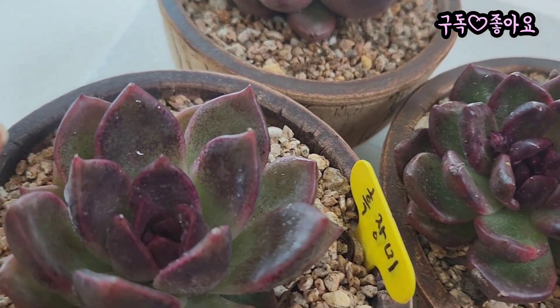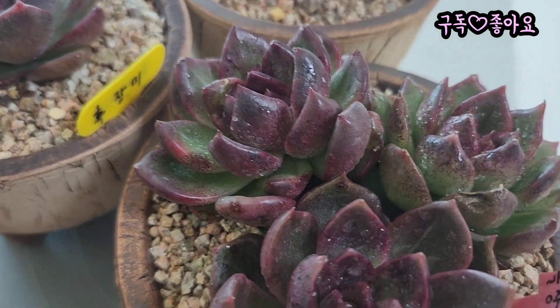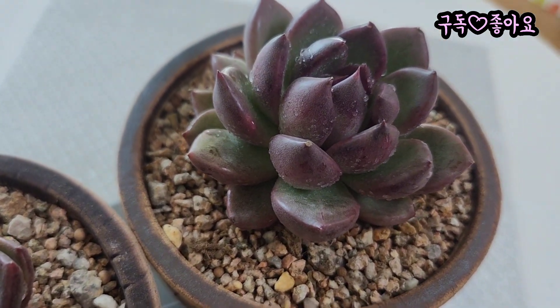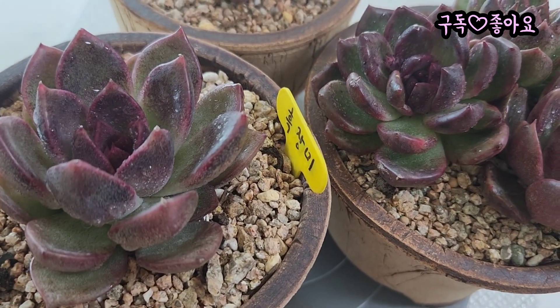요아이는 물이 들면서 젤리화로 쫀득쫀득하게 변하는 흑장미인데요. 오리지널도 있고 교배종도 있고 흑장미에도 이렇게 여러 가지 종류들이 있었는데요. 저는 색감이 이렇게 비슷한 아이로 골랐는데, 다들 색감 보면 이렇게 비슷하죠.